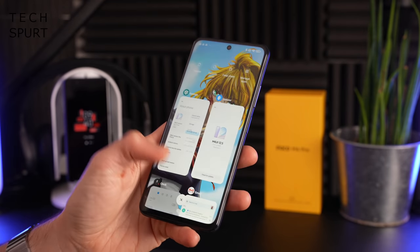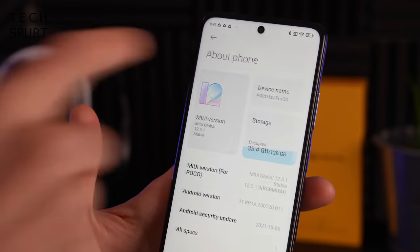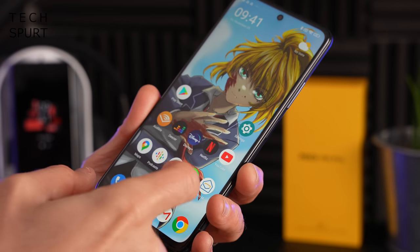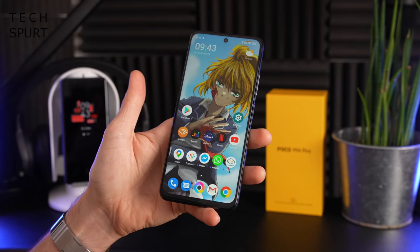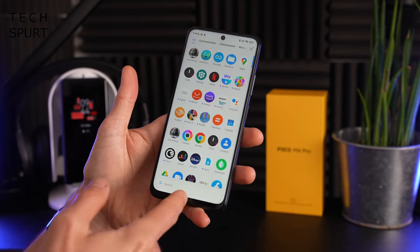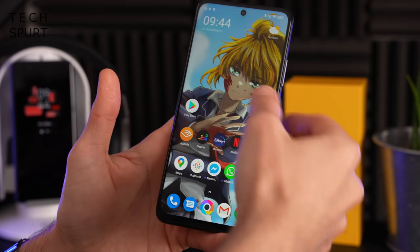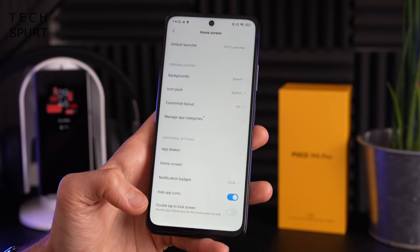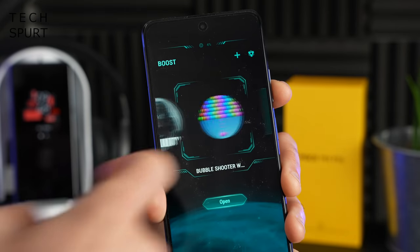The Poco M4 Pro 5G is all set up running Android 11 with MIUI 12.5.1 on top. If you've seen one of my Xiaomi or Poco reviews before, you'll have heard me bang on about MIUI — and I'll do so again now, so skip ahead if you've seen this. I actually quite like MIUI 12 as it's the more stock version. You've got an apps tray by default, a handy control center with useful toggles on the right side of the screen, plenty of customization features, and the Game Turbo feature which I'll cover in the performance section.